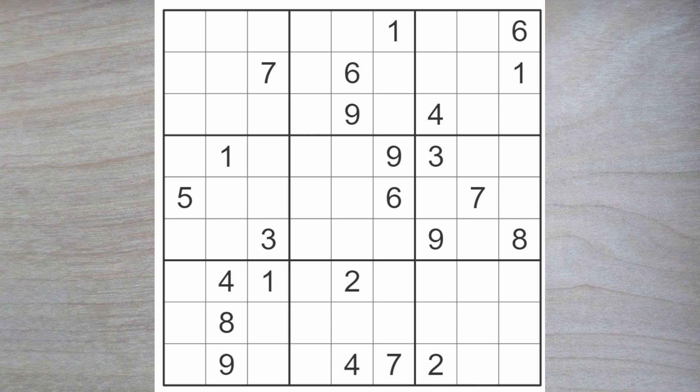We have a one here because of these ones, and this one and this one blocking up. So here's a one. It's always nice to get the first number under our belt, isn't it? There's a one and an eight here blocking, and a one and an eight here blocking. So a one and an eight must go here.